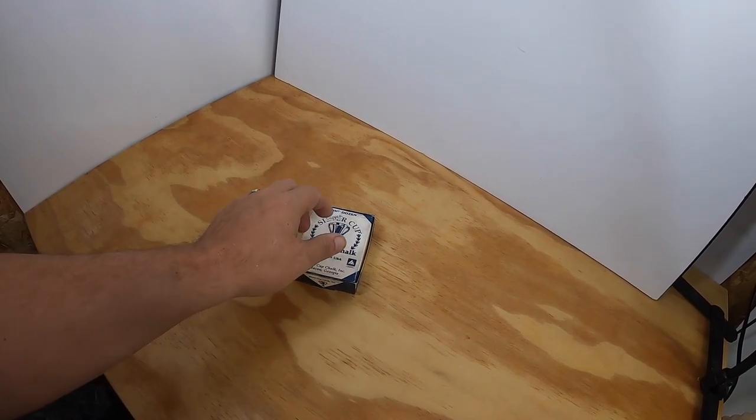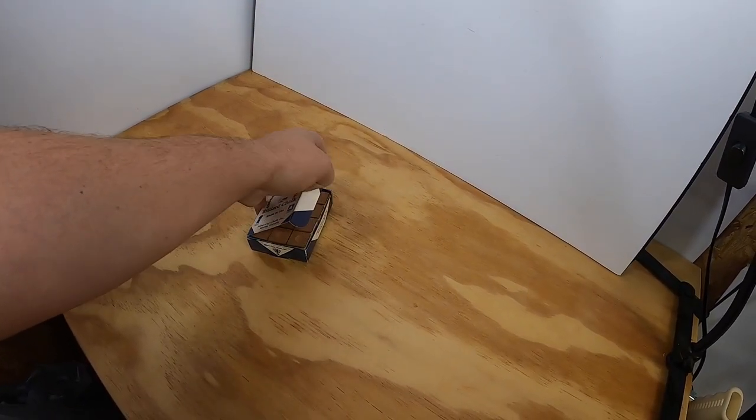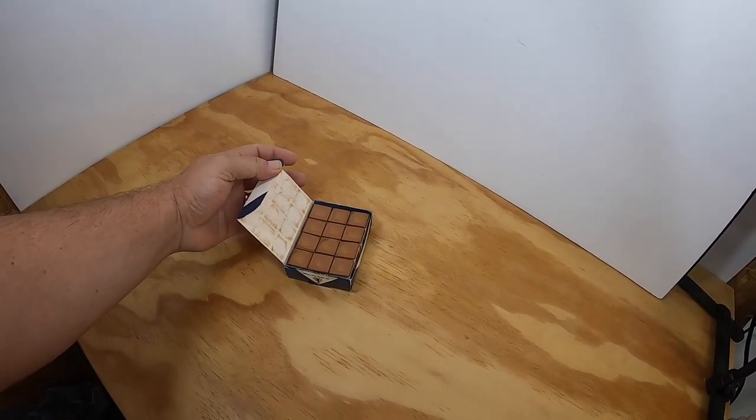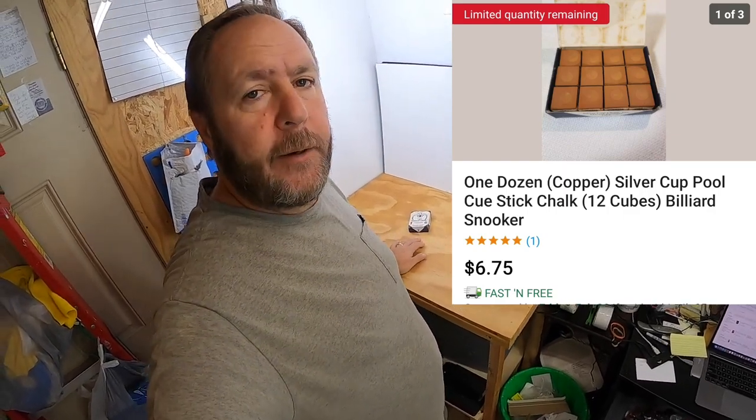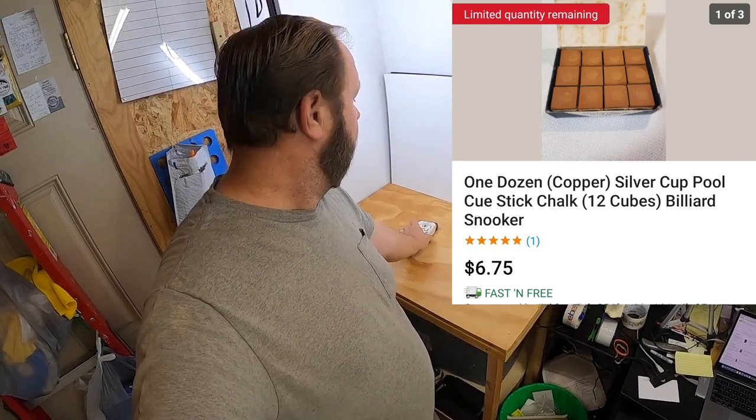The last item that sold is another box of copper billiard chalk. Those are quick little flips — I don't make much money off of them. I've already made my money back on them. They're $6.75 free shipping, so after shipping I probably make about $1.50. I've already made my money back, so I'm just trying to get rid of them now.